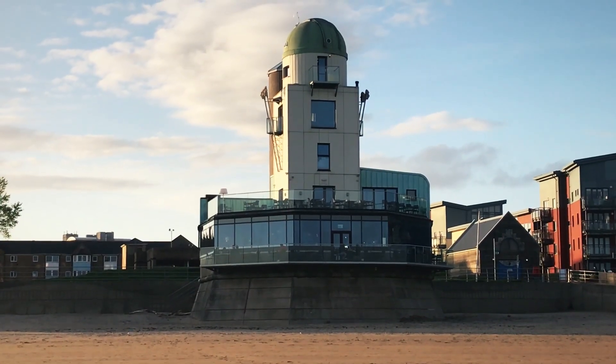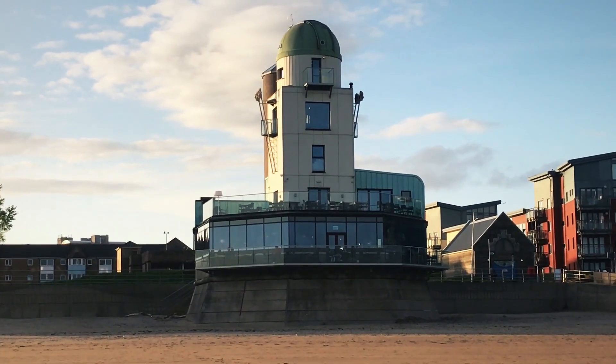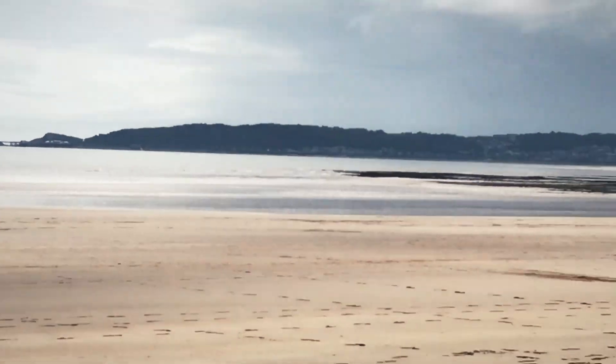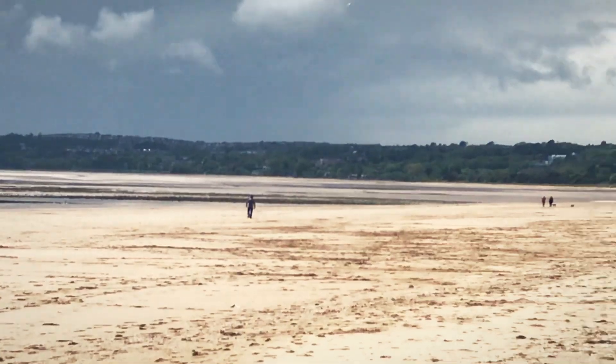It looks like you can get a half decent view of the desolate beach. No beach goers this early in May — not a chance. I tell you, when the sun comes out the beach doesn't look half bad.